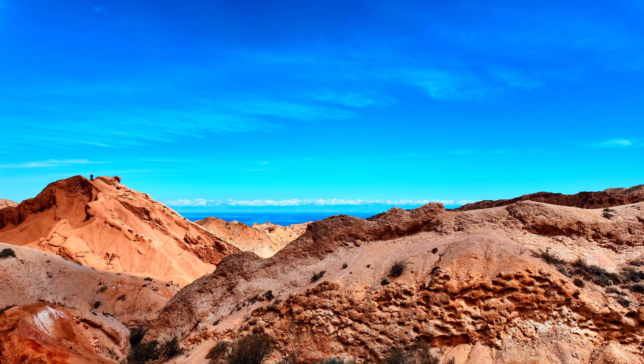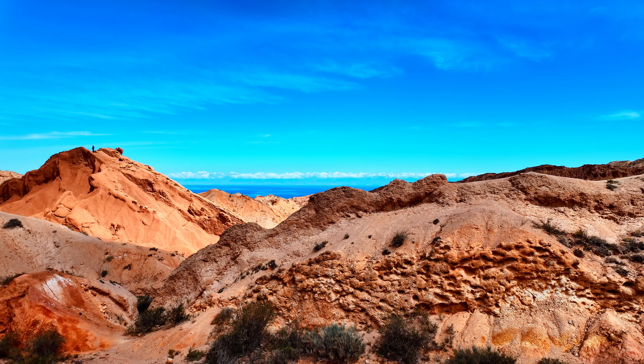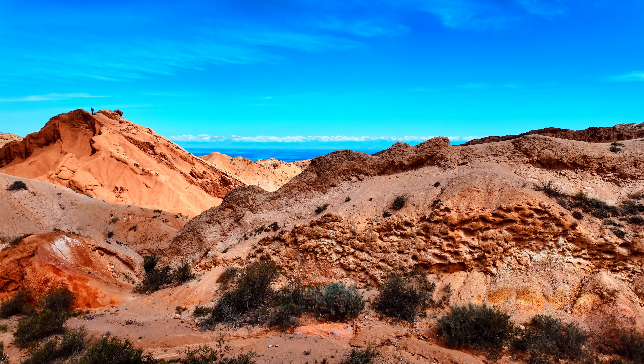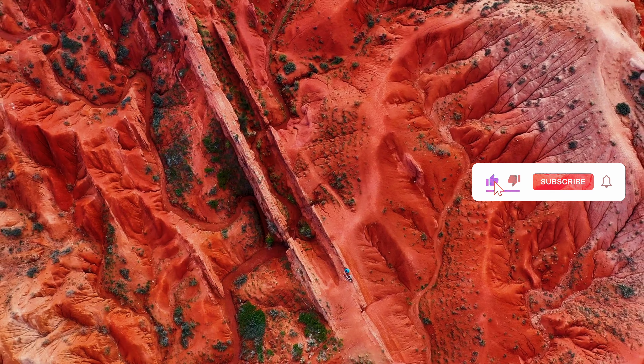Can you spot the shapes that look like castles or mythical creatures? As we walk through the canyon, the landscape shifts with every step. The rocks glow in different shades of red and orange, especially in the morning and evening light.